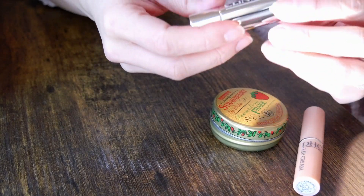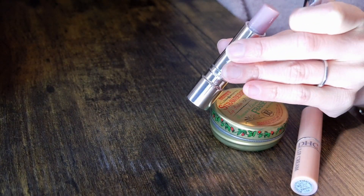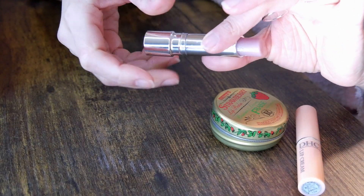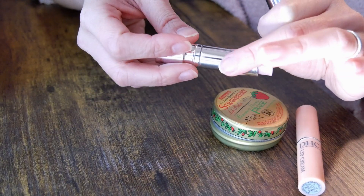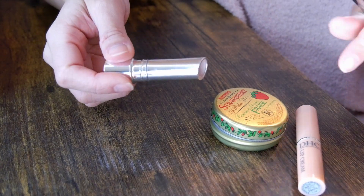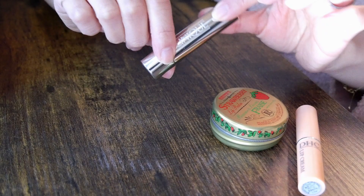Another lip balm I have is from Clinique. I think this is their version of the Dior Lip Glow, but it's not tinted — it doesn't change color at all. It's moisturizing, light, and priming, but nothing super special. After I finish the DHC one, I'll be using this as my lip priming product.